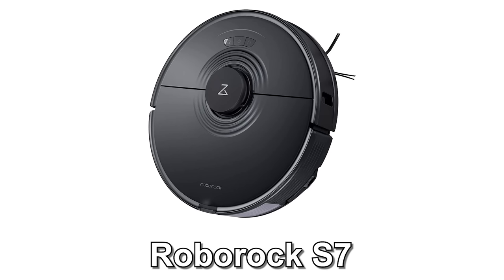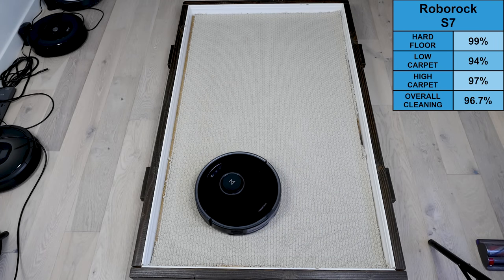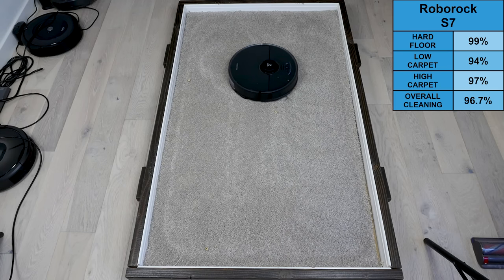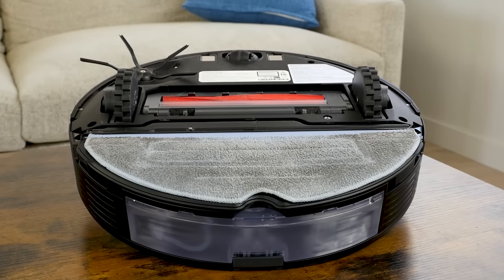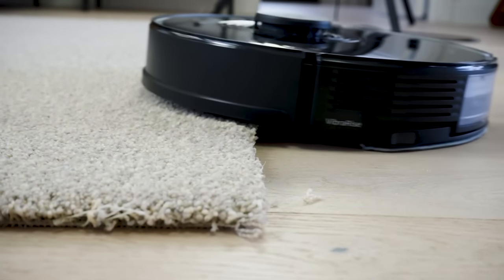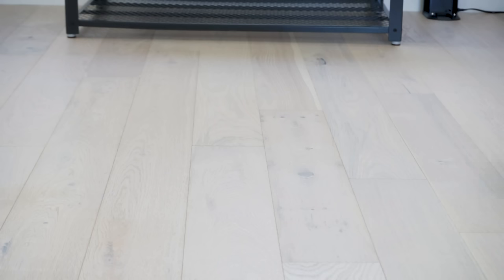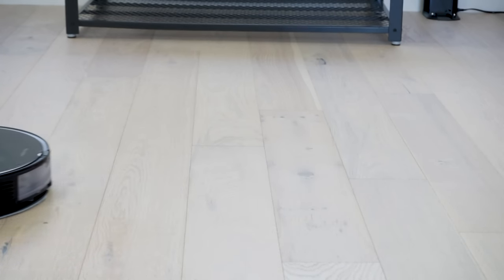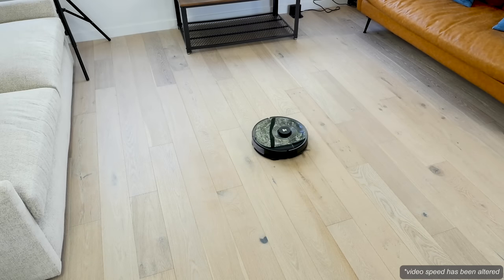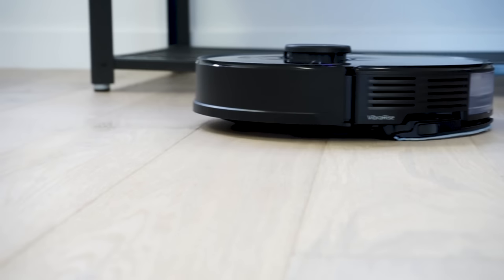Our next pick is the Roborock S7. The S7 doesn't have quite the raw cleaning power of the Roomba S9 Plus, but it's still well above average — in our test it was able to remove 96.7% of all debris by weight. Where the S7 really excels is with its two-in-one design, navigational abilities, and excellent usability. The S7 has a mopping attachment that includes a sizable 300-milliliter water tank and mopping pad with a sonic scrubber. The mopping pad can be raised or lowered when it encounters carpets or moppable hard surfaces — a unique feature we've not seen anywhere else.